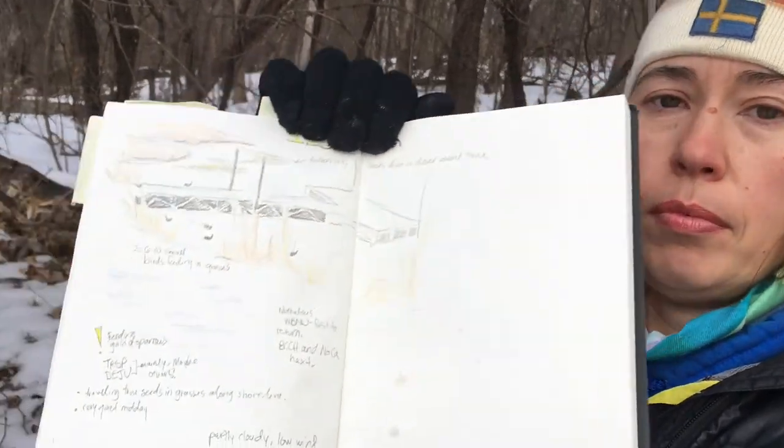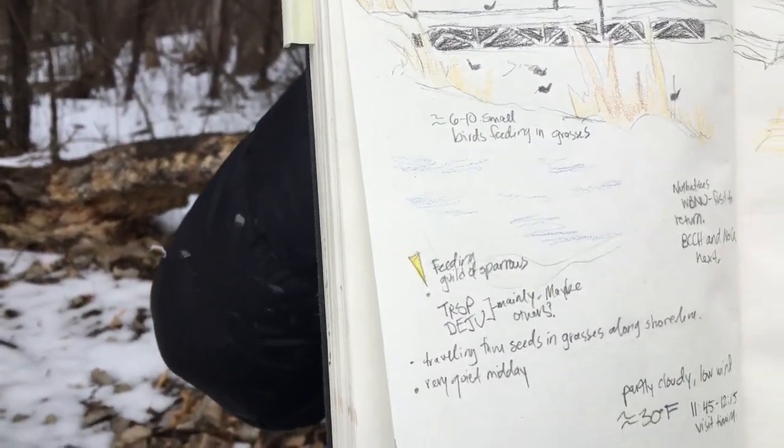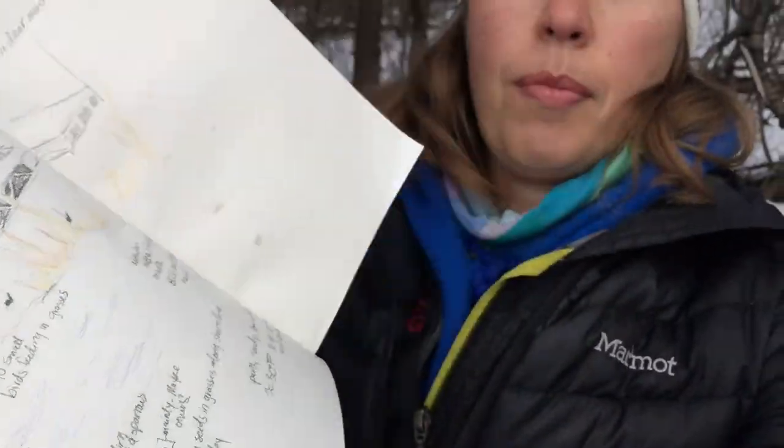I made observations for about 15 minutes or so and I'm getting chilly because there's no sun right here and the wind is picking up a little bit, but let me show you my page. Just a little sketch of what I'm seeing out in front of me.